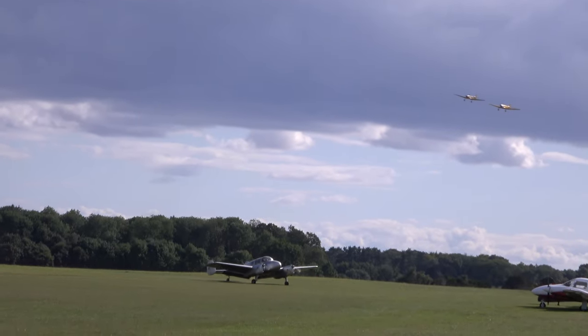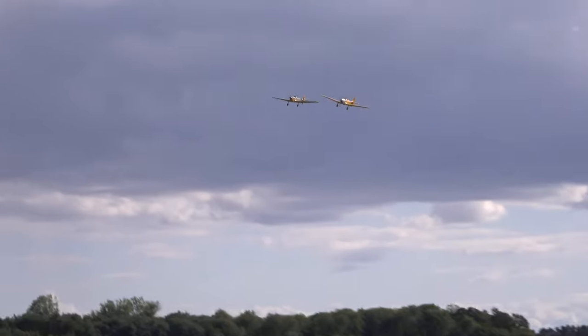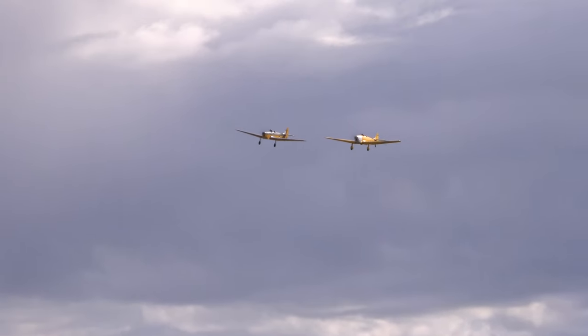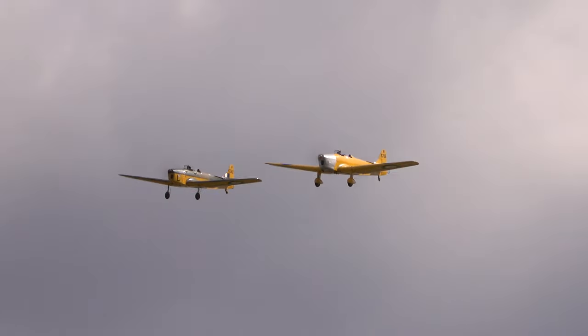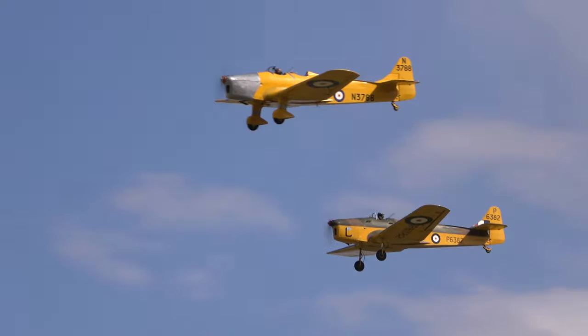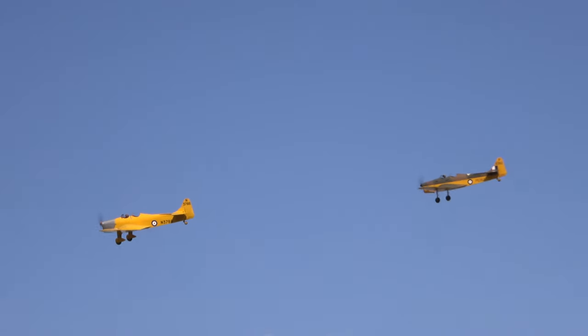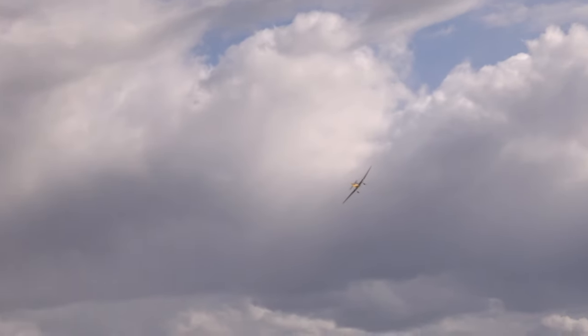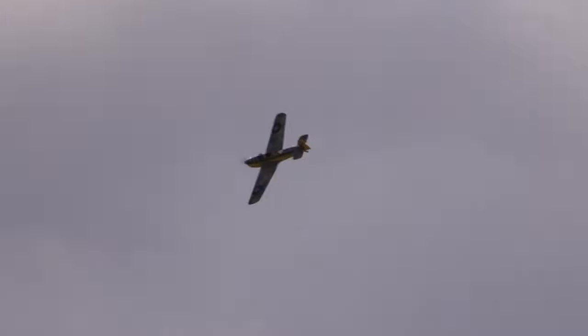In the company of two of the last three remaining airworthy examples of this ab initio RAF trainer from the 1940s. It is the Miles Magister, 1229, to be absolutely precise before you correct me.